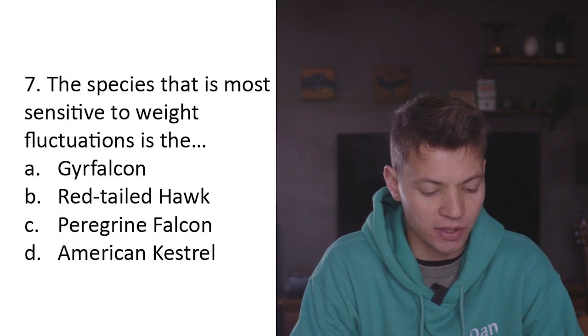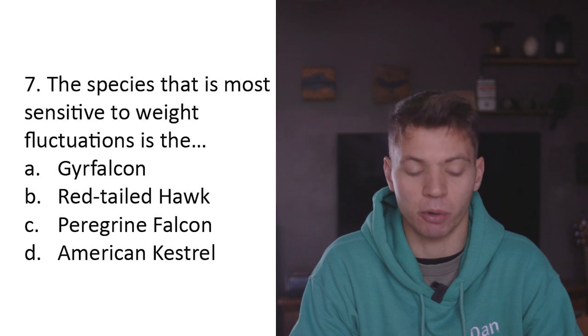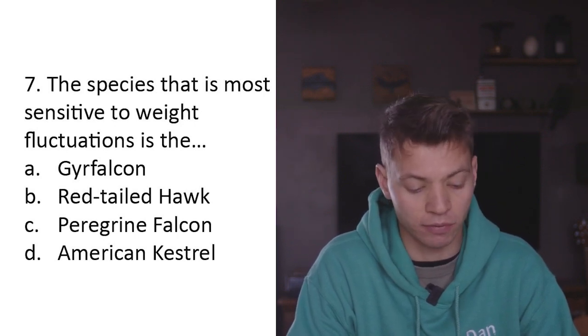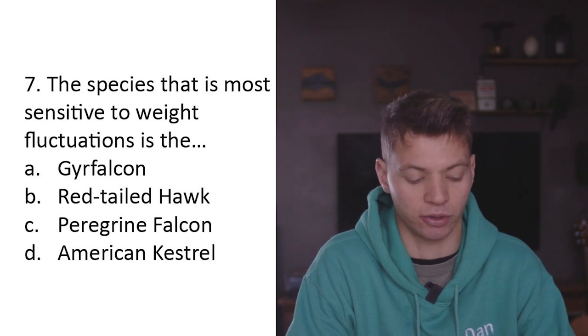Question seven: The species that is most sensitive to weight fluctuations is A) Gyr falcon, B) red-tailed hawk, C) peregrine falcon, D) American kestrel. The American kestrel is a lot smaller than all the rest of these hawks on this list, so the one most sensitive to weight fluctuations will definitely be the American kestrel - D.